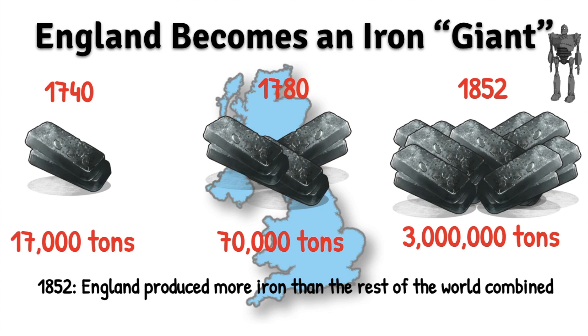England is going to become an iron giant. So by the year 1740, as our Industrial Revolution is just kind of kicking off, England is producing about 17,000 tons of iron. By 1780, four years later, we're up to 70,000 tons of iron.